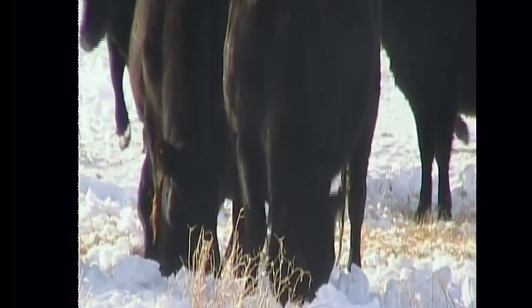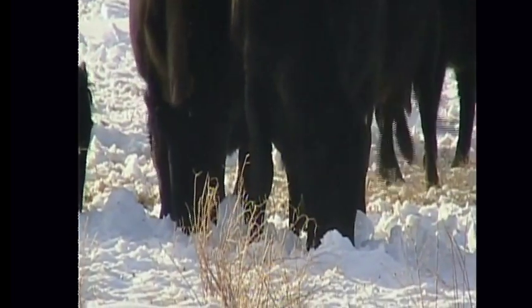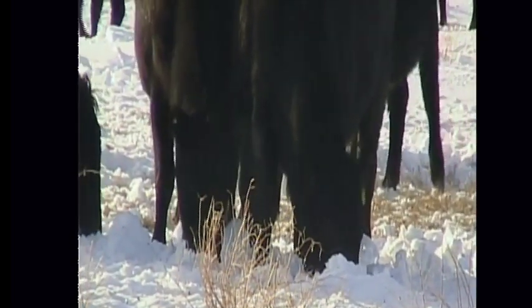Of course they'll only do this if there's something palatable underneath. So there you can see the sweep — push and sweep.